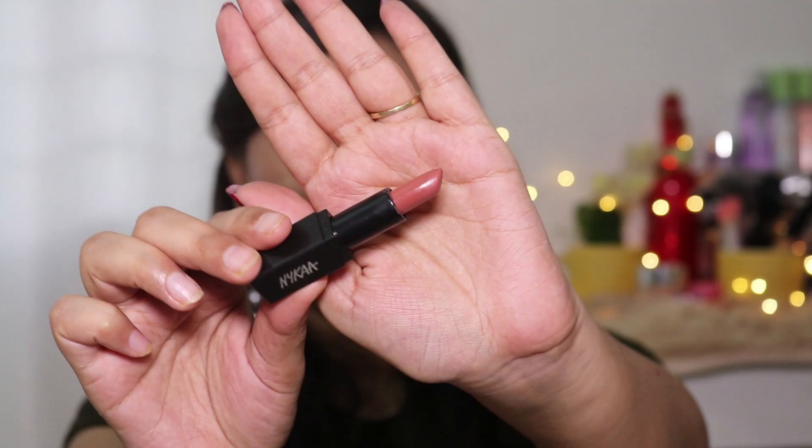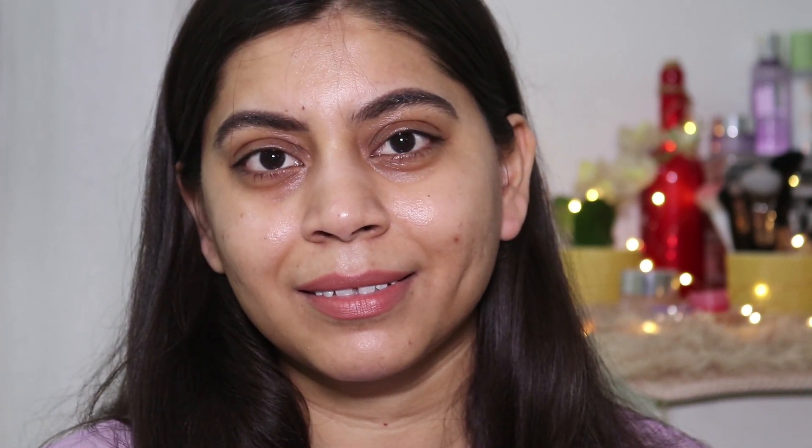Next, still from Nykaa, is a lipstick from their SoMatte range. It is a creamy matte lipstick — easy to apply and good pigmentation. I have the mini size, and the shade is 48M. It's a brown nude with cool undertones. The shade name isn't printed on the mini packaging, but I'll mention it in the description box.